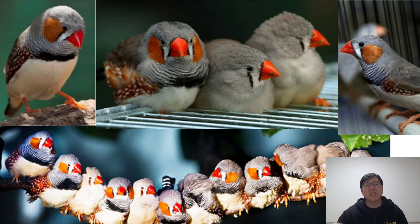A zebra finch will thrive on a pellet-based diet, and also fresh greens and other vegetables, groves, egg food, and a high-quality seed mix. As a nutritious treat, finches also love many kinds of berries.